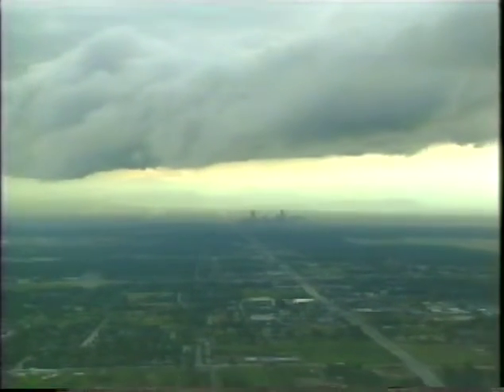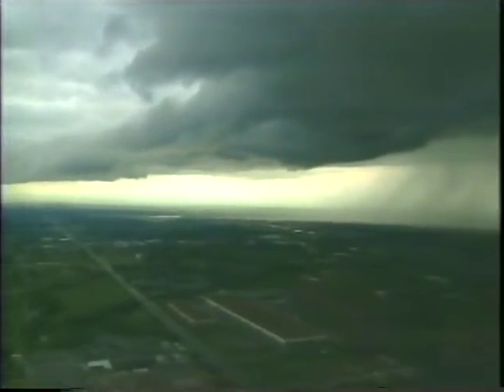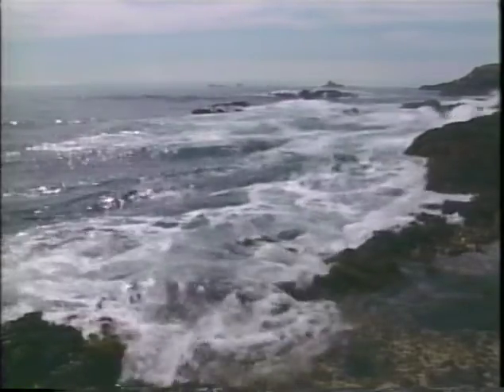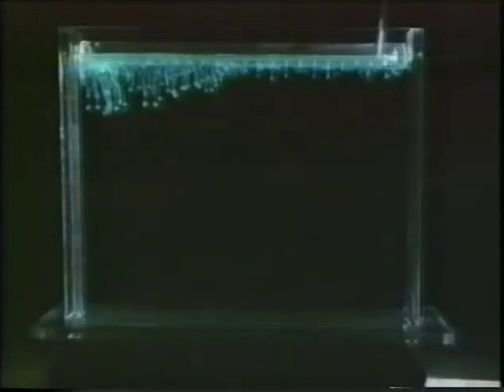Next, we learned about convection in the atmosphere. Air is a fluid, and clouds are visible proof of convection. Hot, moist air rises, eventually cools down, and condenses into water droplets that fall back to Earth as rain or snow. On day 8, we saw how convection drives the circulation of water in the oceans. Areas of warm water and areas of cool water in the oceans show that convection is taking place.